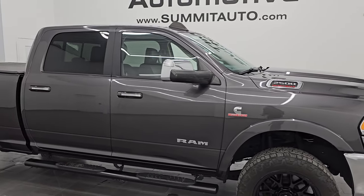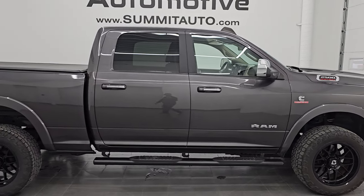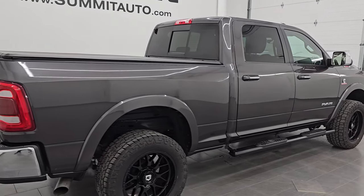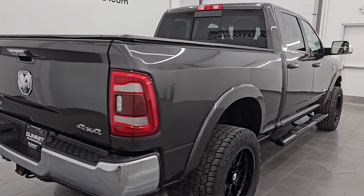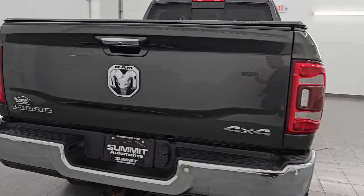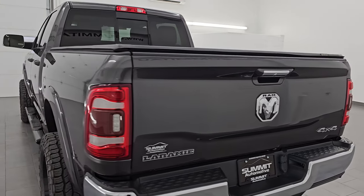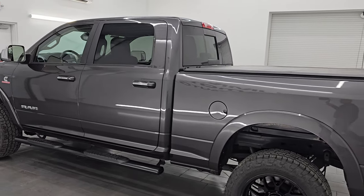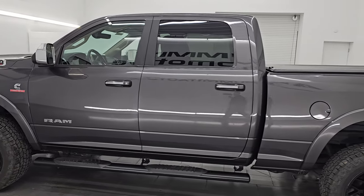Hey, this is Brett. I hope everybody's having a great day. I am super excited to go over this ultra clean 2020 Ram 2500 Crew Cab Short Box Laramie package, stock number 14989Z. I am here at Summit Automotive in Fond du Lac, Wisconsin — your new and used heavy-duty truck and Ram headquarters.